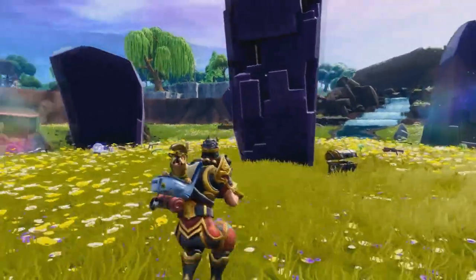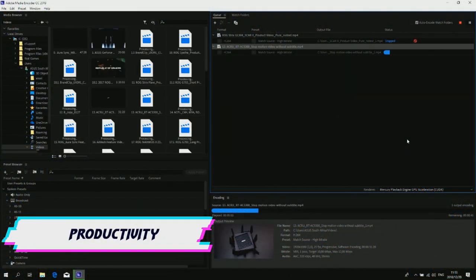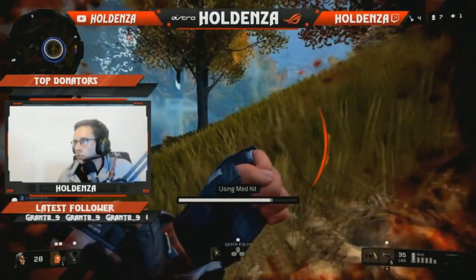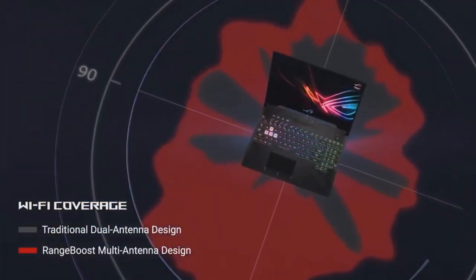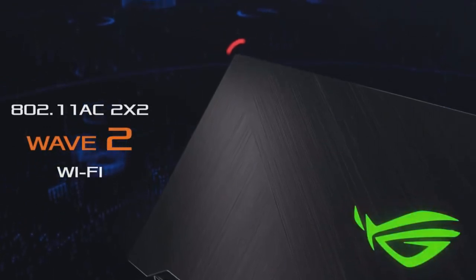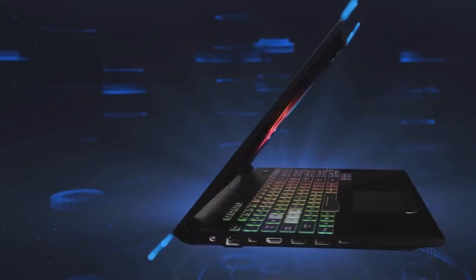It's not only FPS titles that gain from the beefed-up components. Third-person titles like Fortnite and MOBAs like League of Legends were a joy to experience on the laptop as well. Being productive on the Asus Strix SCAR 2 is an absolute pleasure — the laptop offers fantastic overall performance when facing high-tier tasks like rendering video, with close to no throttling. As for streaming, the laptop is an absolute machine. Traveling with the laptop is also a warm welcome, as the Wi-Fi capabilities are superb. Making use of Intel 802.11AC multi-antenna gigabit Wi-Fi allows you to connect at an impressive range, delivering speeds of up to 1.7 gigabits per second.